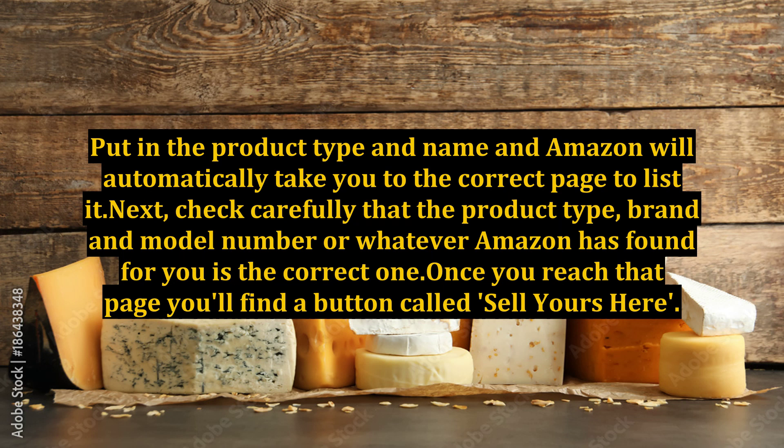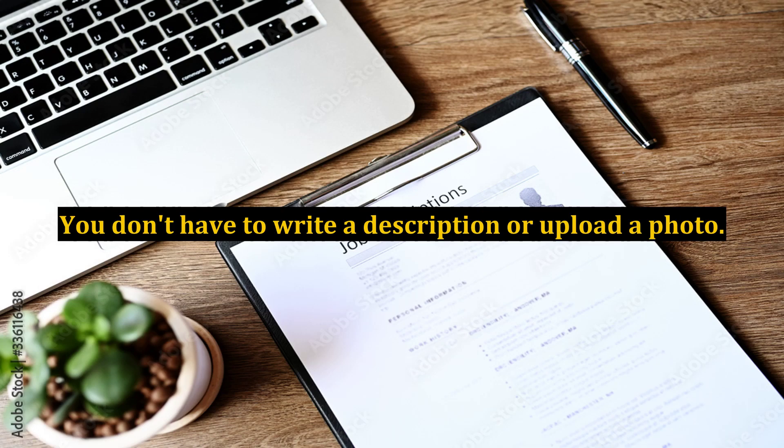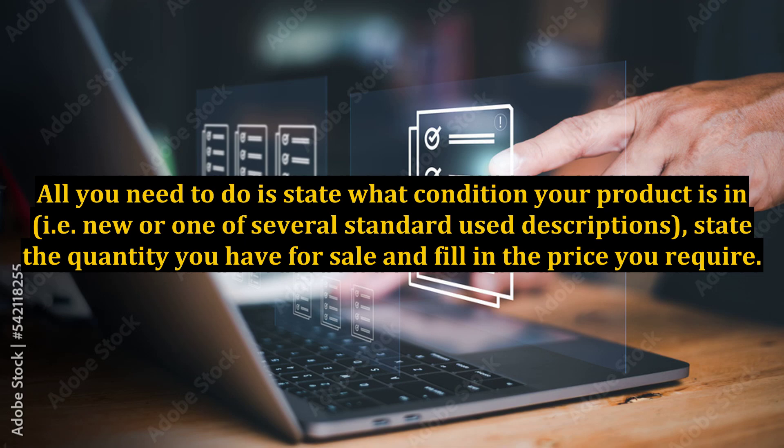Once you reach that page you'll find a button called 'Sell Yours Here.' Click on it, sign into your seller account, and you can now list your product immediately. This is the really clever thing about Amazon — assuming the product already exists in the Amazon catalog, a listing is ready made for you to use. You don't have to write a description or upload a photo. All you need to do is state what condition your product is in, i.e., new or one of several standard used descriptions, and state the quantity you have for sale and fill in the price you require.